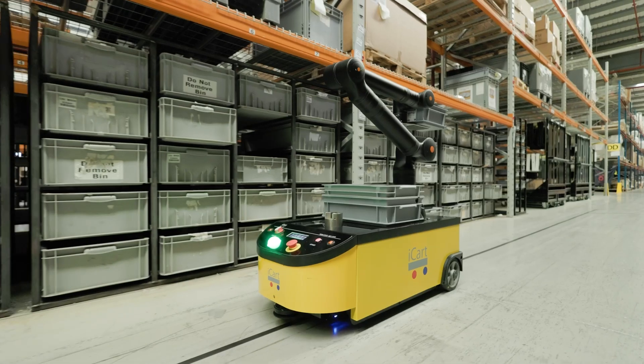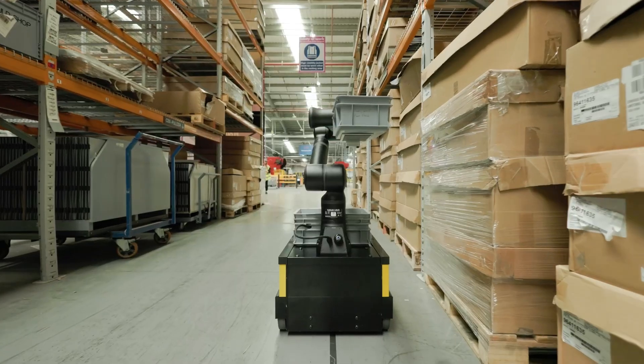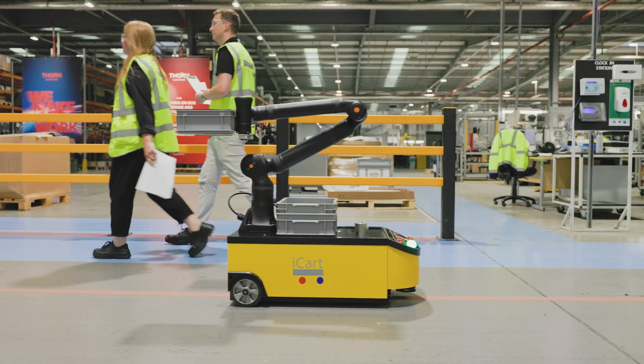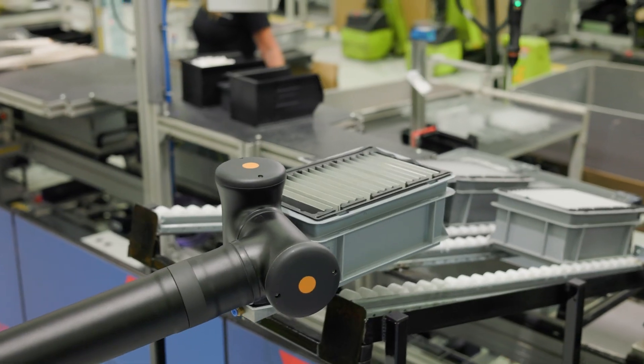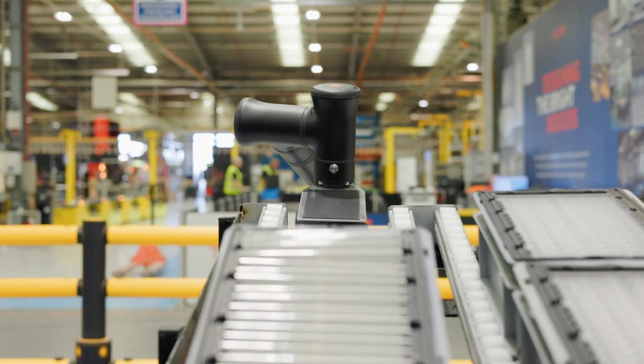We've now given the iCart with the CASA robot the same actions that a human carries out. We have the arm to move things about, but we also have the legs to move around from one task to another.